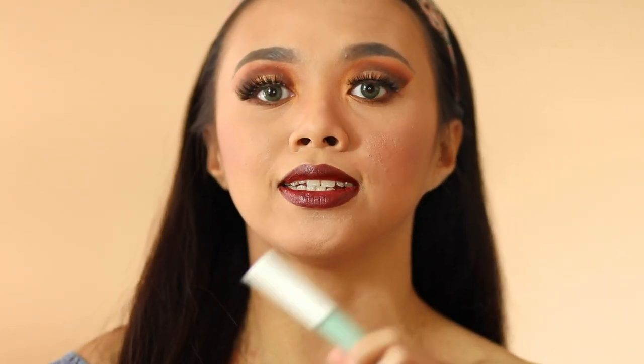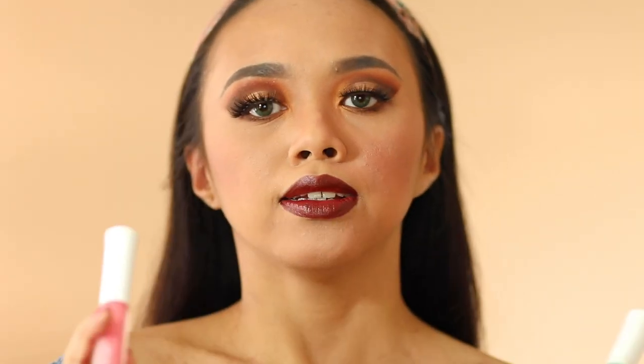This retails at $21 and is absolutely affordable. In my opinion, with the color, the packaging, and the overall ingredients and formula of this lip plumping lip gloss, it is totally worth it.